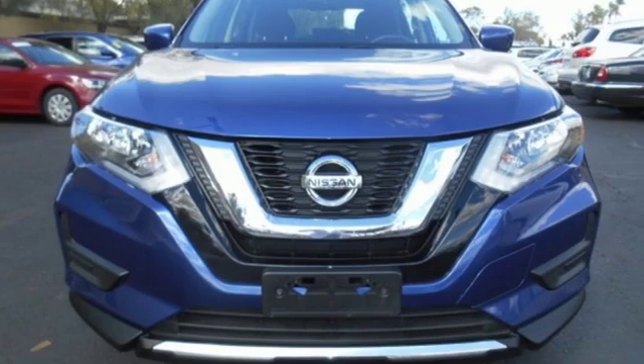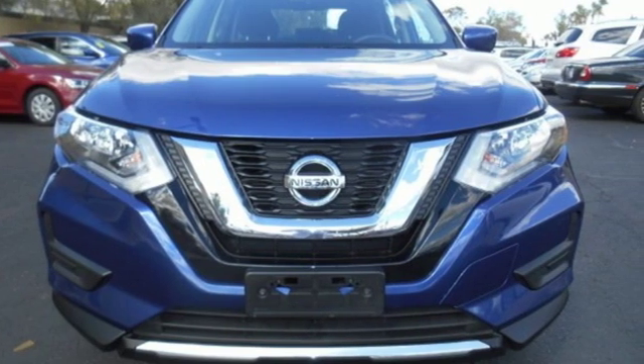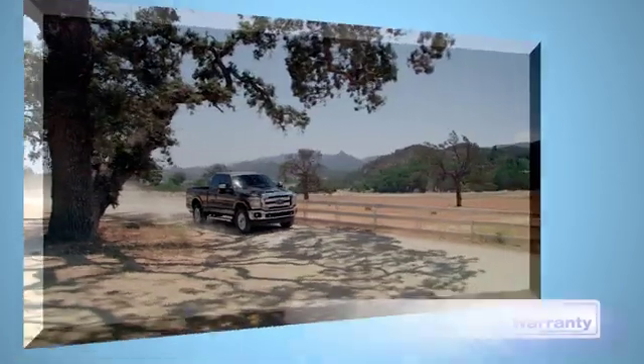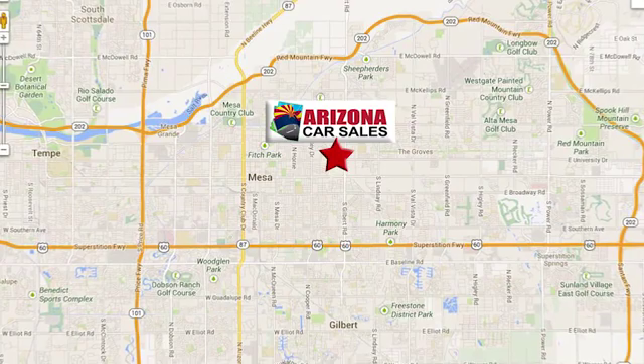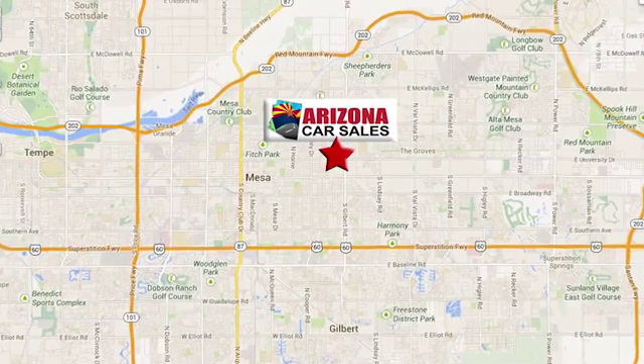Nissan excites the senses. See what it can do for you when you take it for a test drive. At Arizona Car Sales, you won't find a better vehicle for a better price. Conveniently located at 1648 East Main Street in Mesa, Arizona.